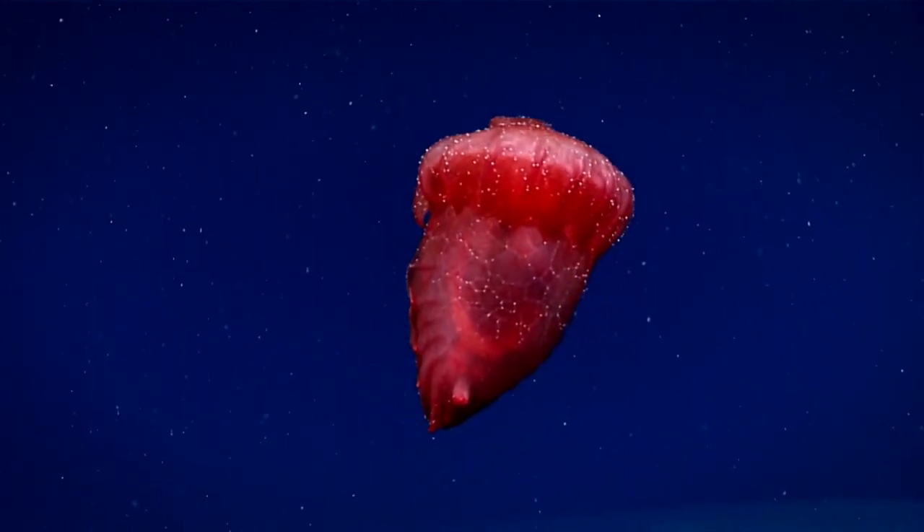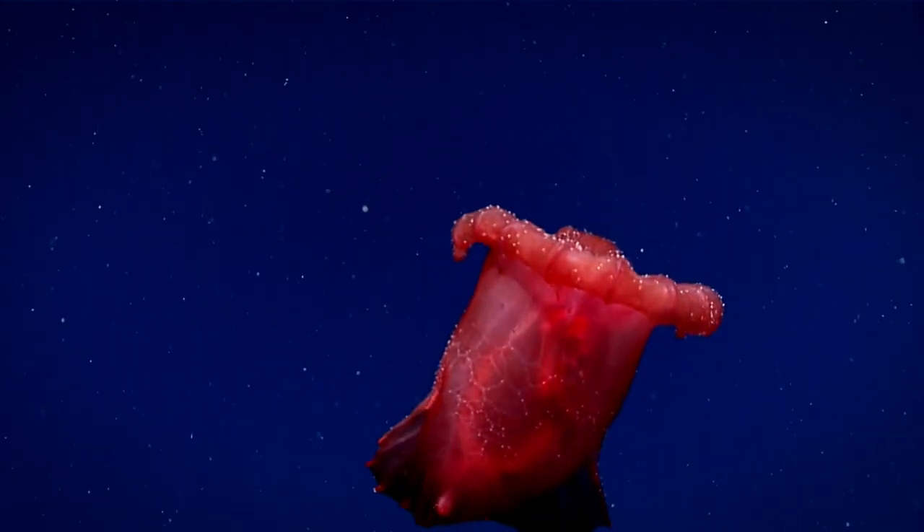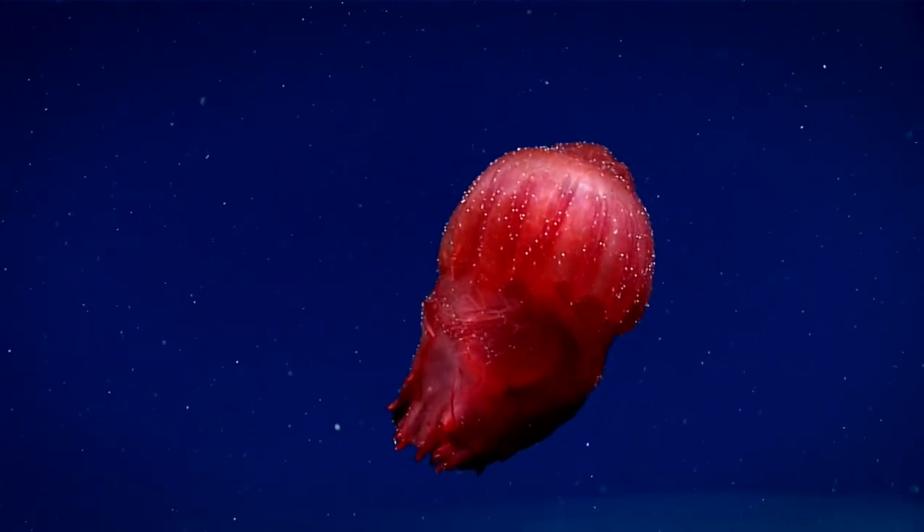Enypniastes have a round bulbous body and bifurcated tentacles, which means they are divided into two parts like a fork in the road. They also have a large anterior sail.